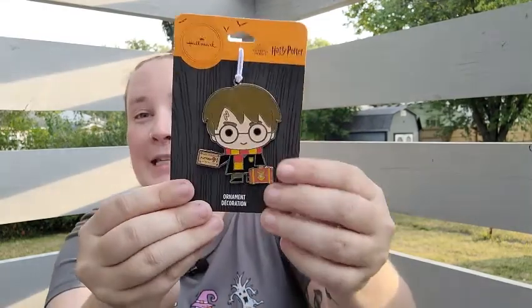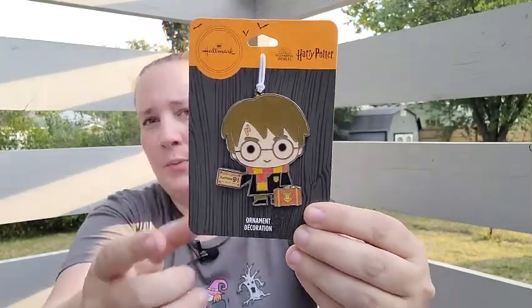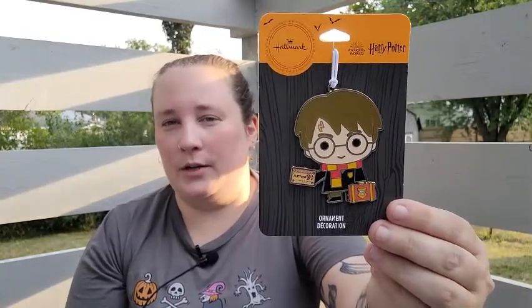Walmart's starting to get their Halloween stuff out, so I was really excited. I was lucky enough to find this year's Harry Potter Halloween ornament — this was the last one left! I believe every year they put out at least one of these. Last year I missed them and had to spend a lot to get them off eBay from scalpers, unfortunately.